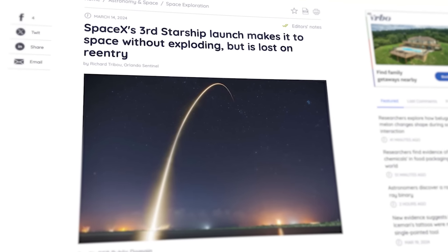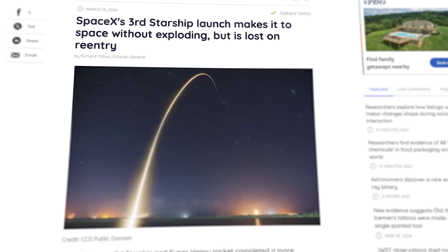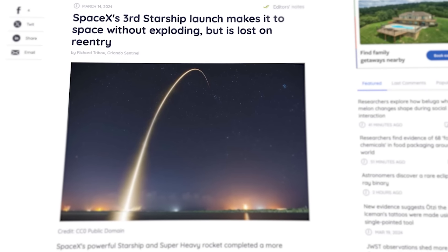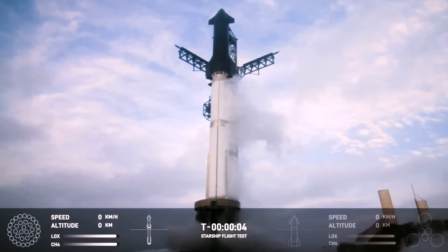The SpaceX Starship launched for the third time on March 14th, and what we saw was the closest thing yet to a fully successful test flight, but unfortunately Starship still has some issues.